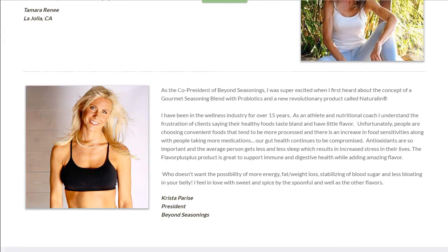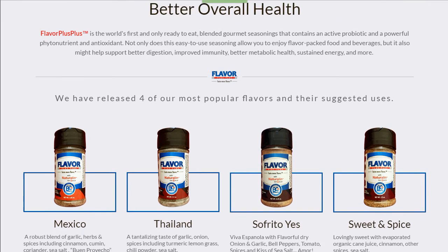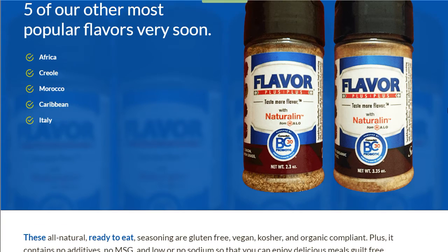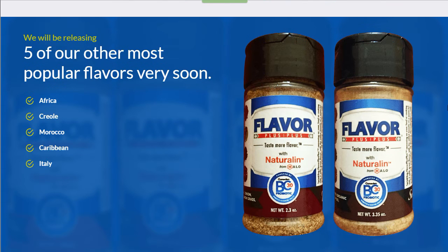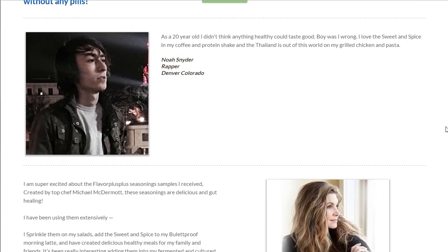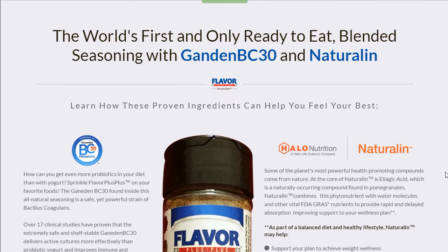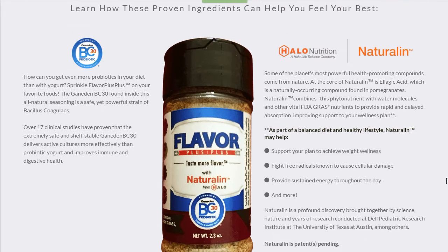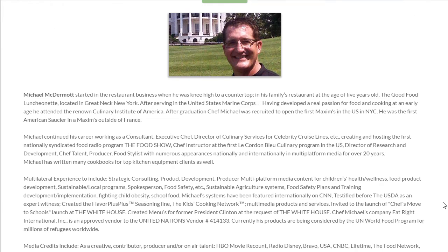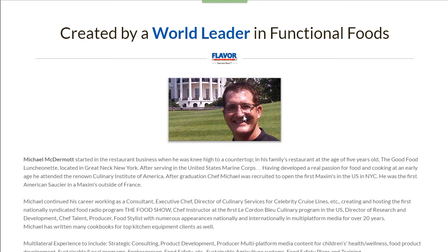We have the testimonials laid out very nicely, and another nice layout of the product itself came out very sharp. There's a nice break with the blue background, and the images of the bottles in the background are faded and blurred out, which gives it a nice touch. We have more testimonials, the order now button — I love the way this part came out — a nice money shot of the bottle with copy to the left and right.